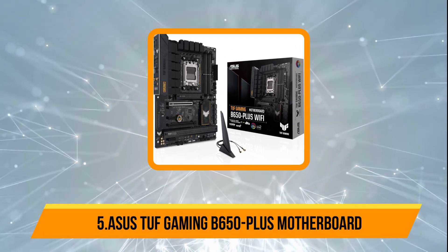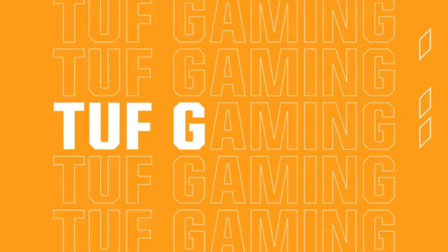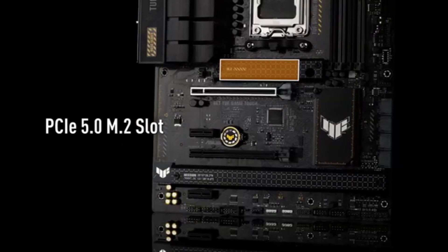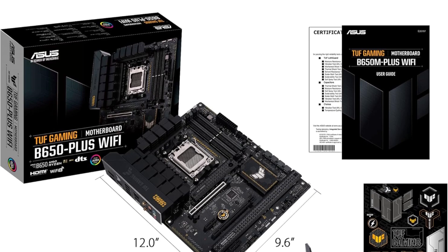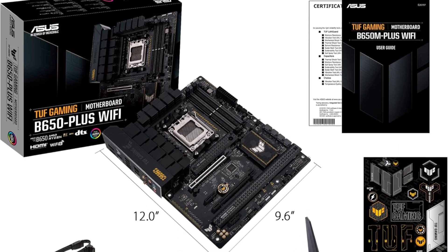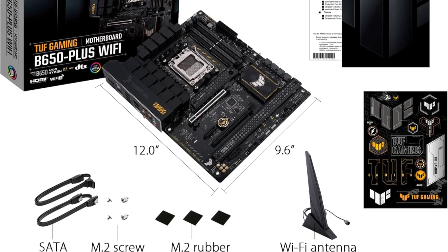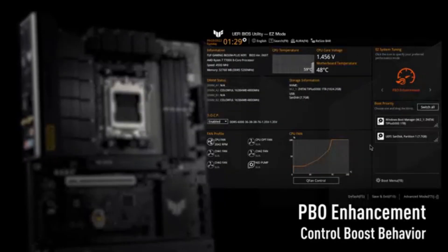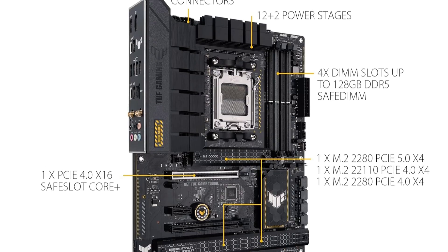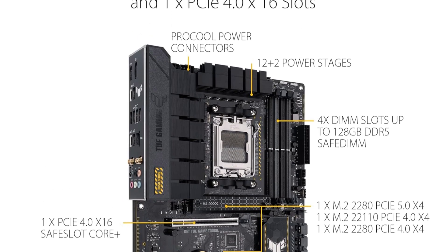Our last pick is the Asus TUF Gaming B650 Plus motherboard. This AMD AM5 motherboard is built to support the latest AMD Ryzen 7000 series desktop processors, offering a powerful foundation for high-performance computing and gaming. Featuring a robust 12+2 teamed power stage design with 8+4 ProCal sockets, alloy chokes, and durable capacitors, it ensures stable and efficient power delivery under demanding workloads. This board delivers next-gen connectivity with support for M.2 PCIe 5.0, USB 3.2 Gen 2x2 Type-C, front USB 3.2 Gen 1 Type-C, and USB 4, making it future-ready for high-speed devices and storage solutions.